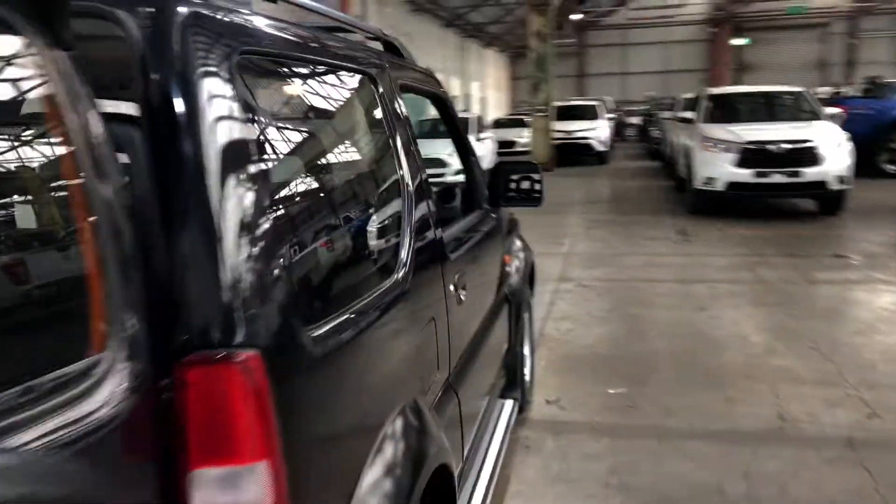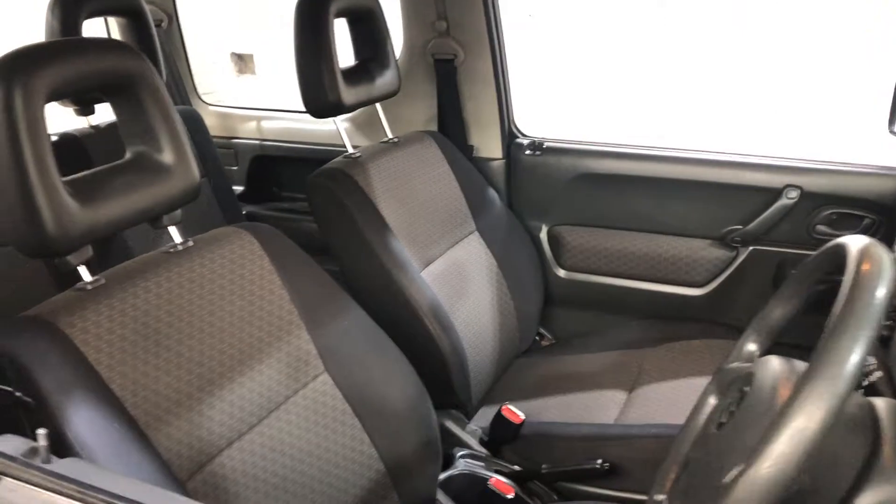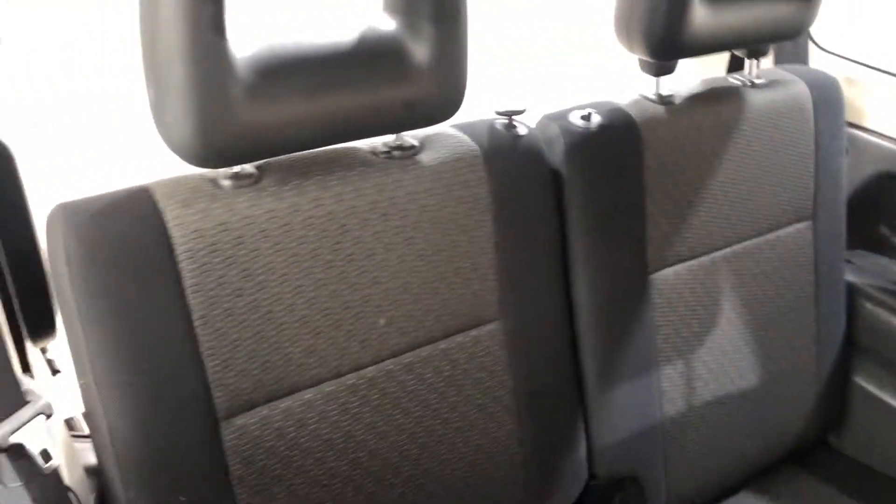Making our way inside the car, it comes with a full cloth interior with plenty of space for you and your passenger at the front, and a decent amount of space at the back for your passengers as well.